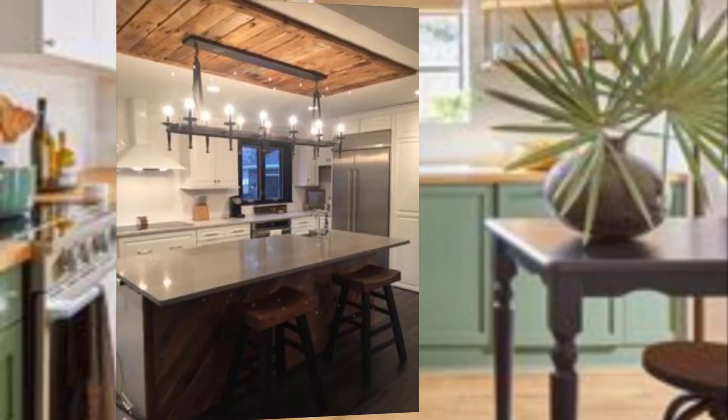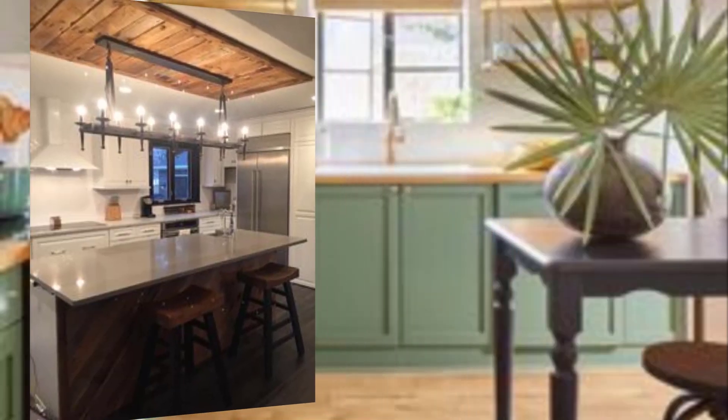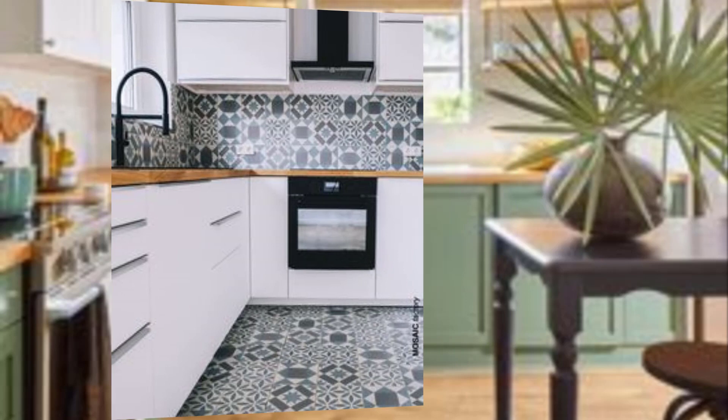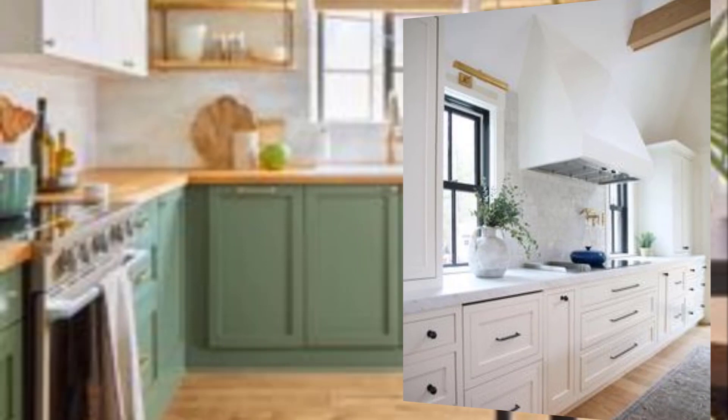chandelier with a vintage vibe. Number five: incorporate patterned tiles. Patterned tiles are a hallmark of mid-century modern design. Consider using geometric or abstract tile for your backsplash or flooring.